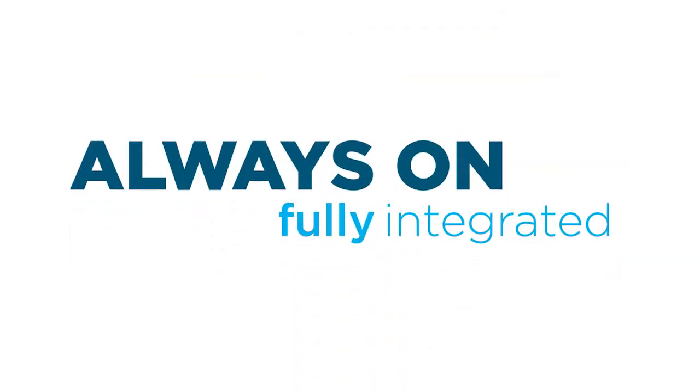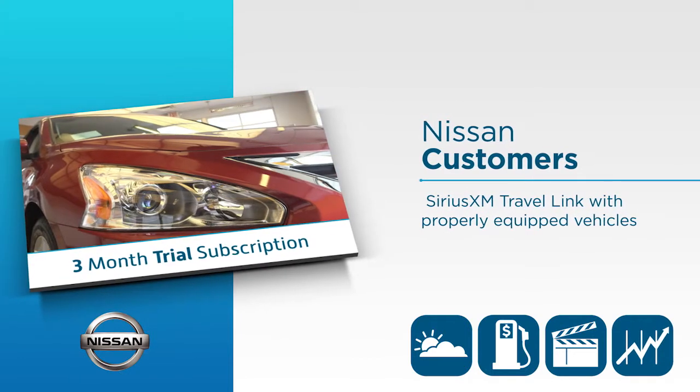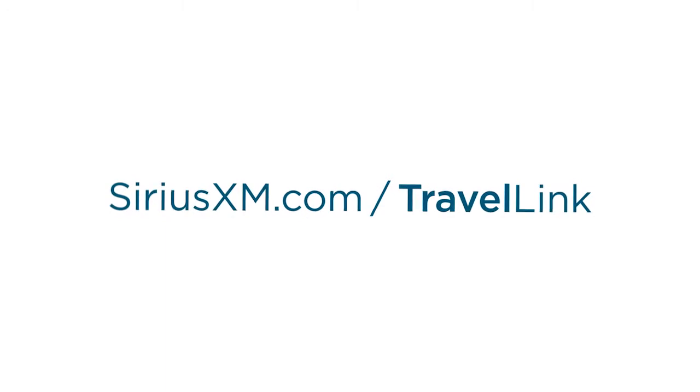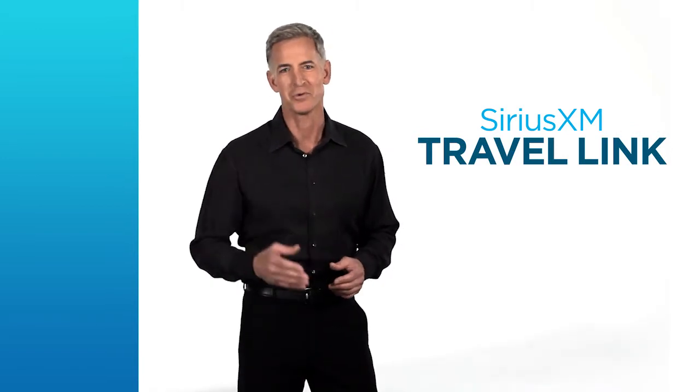What's better than having the information you need where you need it most — at your fingertips, always on, and fully integrated into your vehicle, so you can stay in the know on the go? Nissan customers are eligible for a three-month trial subscription to Sirius XM Travel Link on properly equipped vehicles. Check out the Sirius XM website for more information. Travel Link is just one more way Sirius XM helps you enjoy the ride.